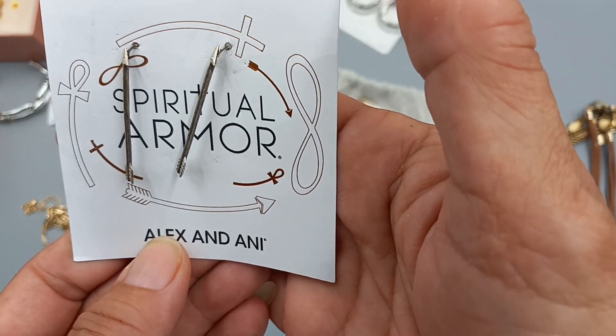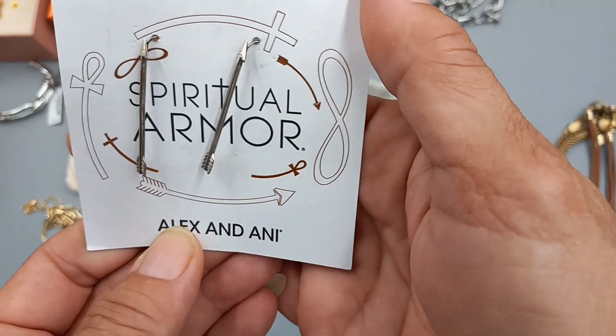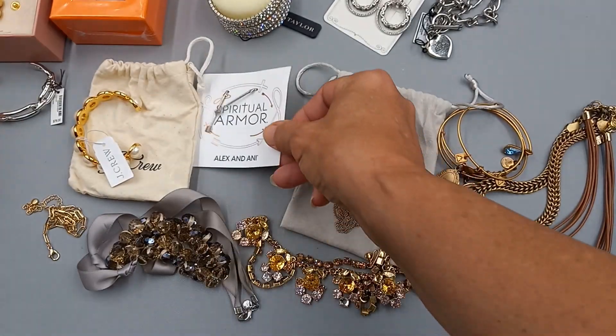We have some sterling silver Spiritual Armor arrow Alex and Annie earrings — super sweet, new on the card. I was happy to see so many new-on-card items. For these we can do 10 dollars.